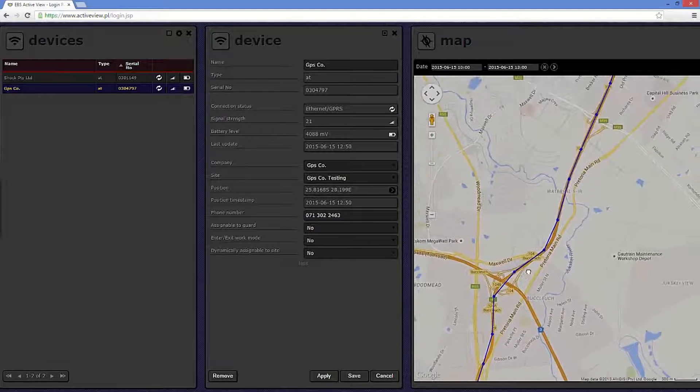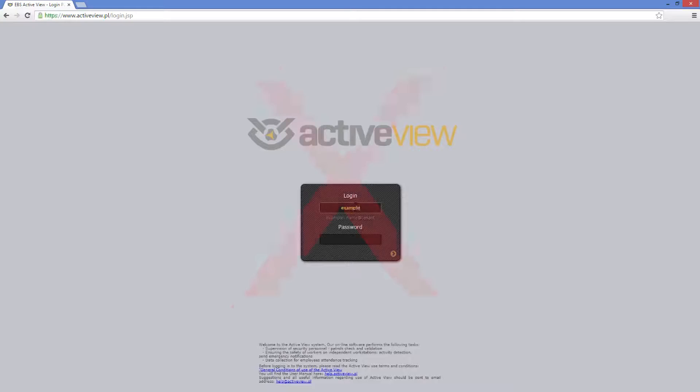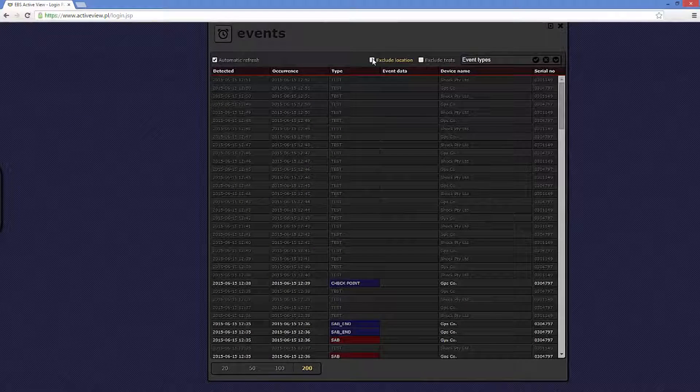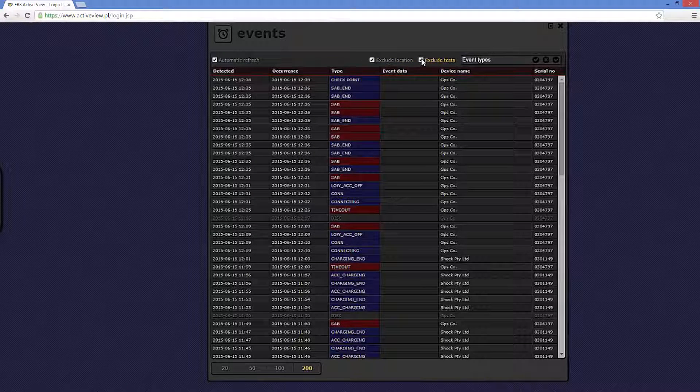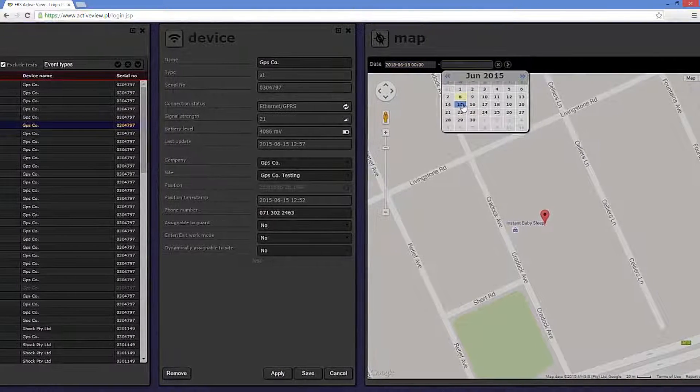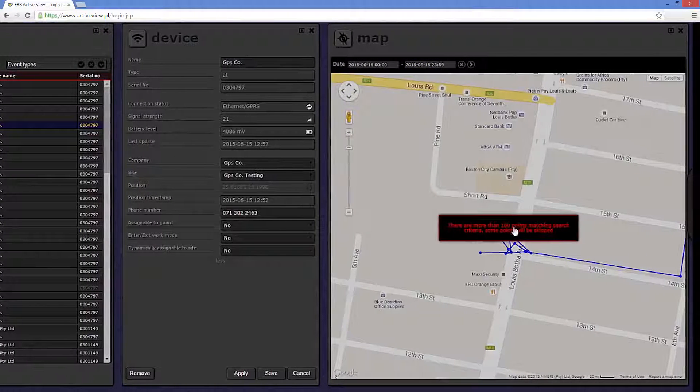Active View provides detailed reports of all alarms and events, with a live real-time running log of all events at all times. The log cannot be altered, and access to Active View is restricted with a username and login. The device only requires seven percent network strength.